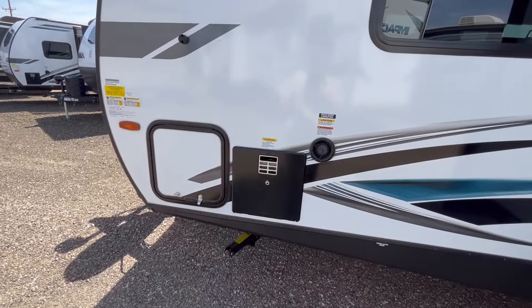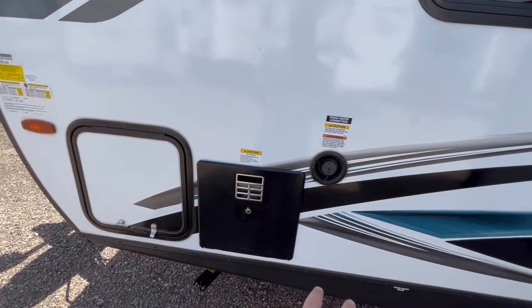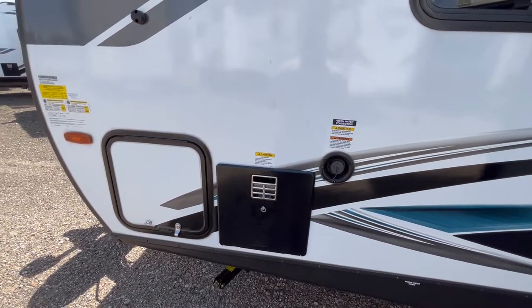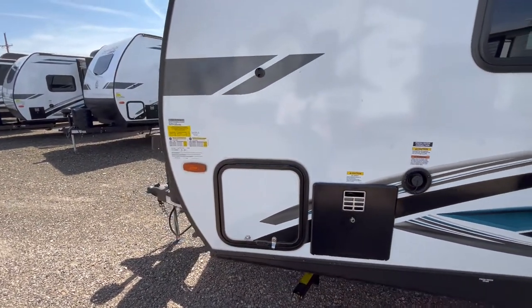And up here you're going to have your freshwater connection and your six-gallon gas and electric water heater with direct spark ignition, as well as the other side of your pass-through storage.